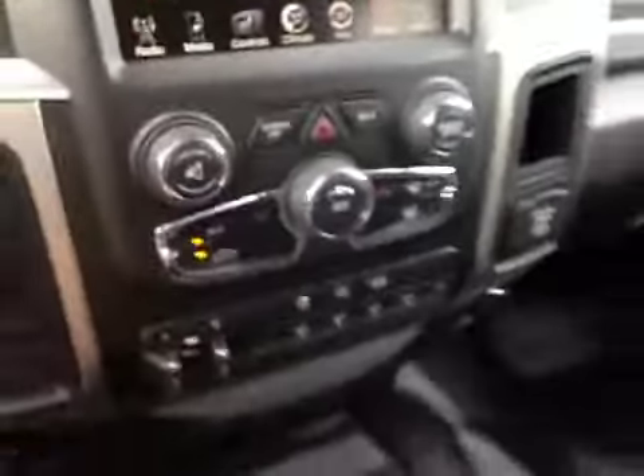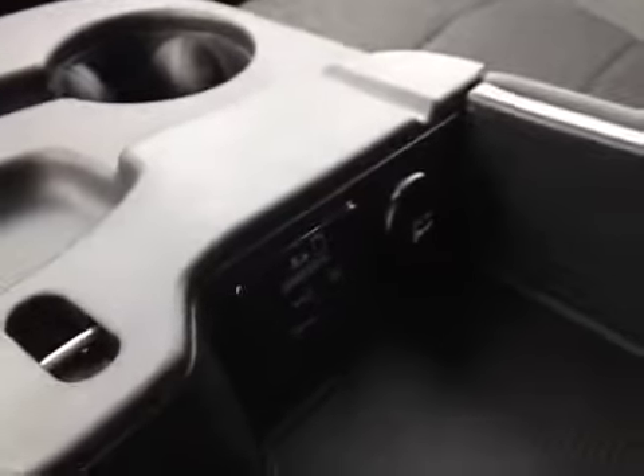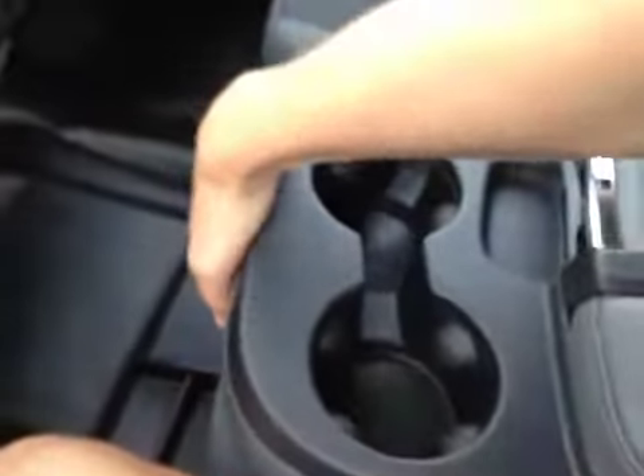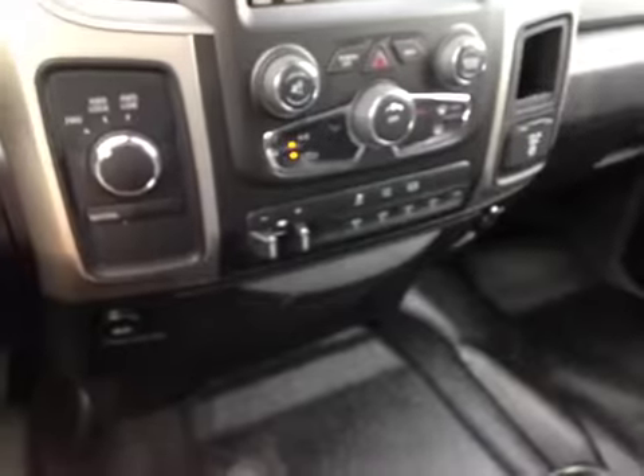There are several power points throughout the vehicle. In the center console there's USB, SD, aux input, and another power point. The center console also folds away to reveal a third seat. There's a ton of storage in this front cabin with two glove boxes and storage underneath the center as well.